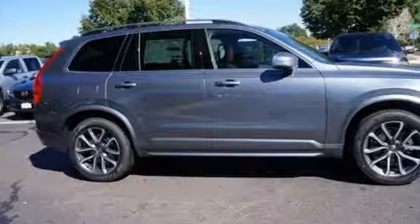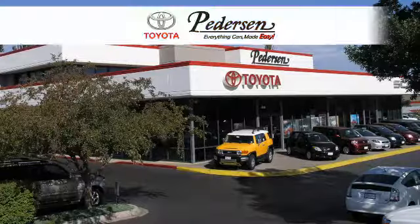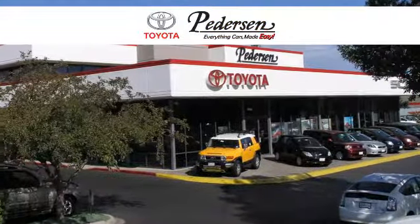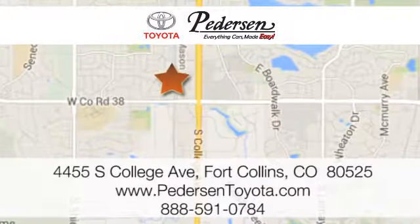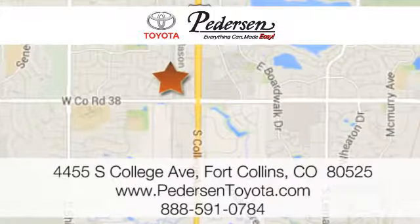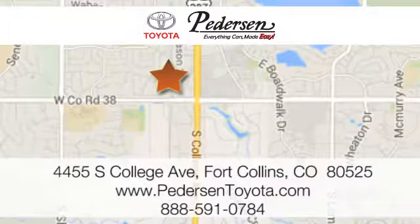In its element, in all the elements, this XC90 is ready to impress. Call, click, or visit us today. We're conveniently located at 4455 South College Avenue in Fort Collins, Colorado, or online anytime at petersontoyota.com.